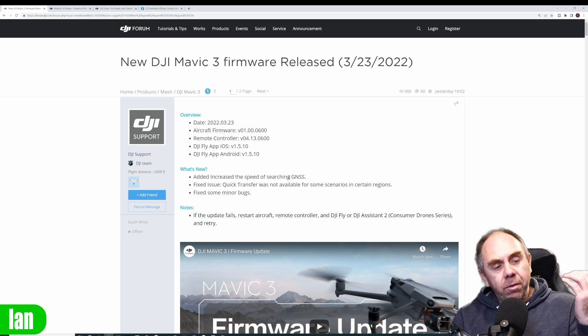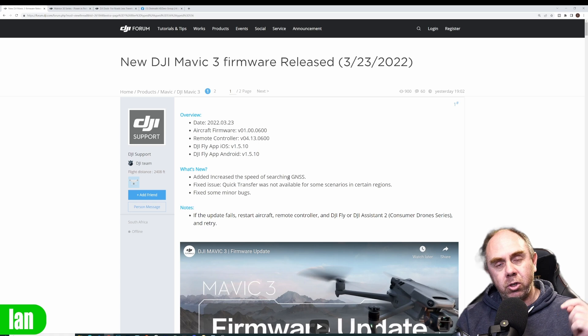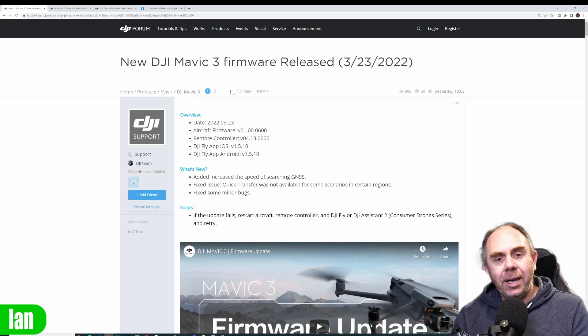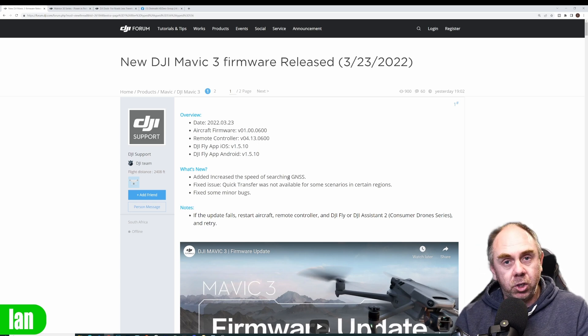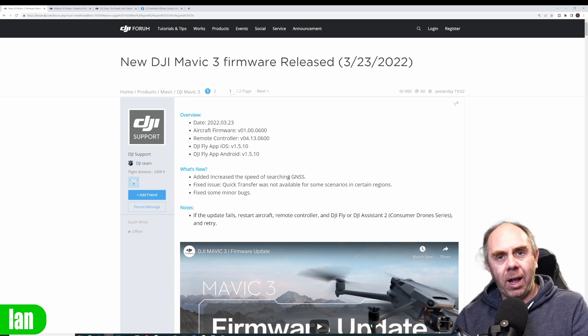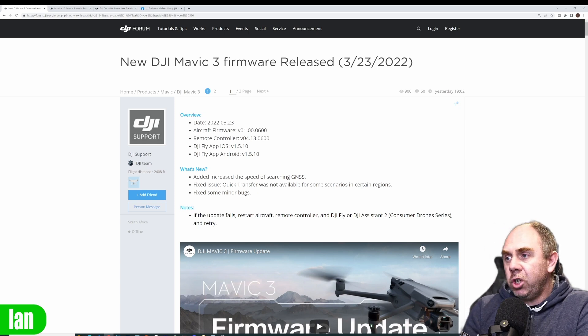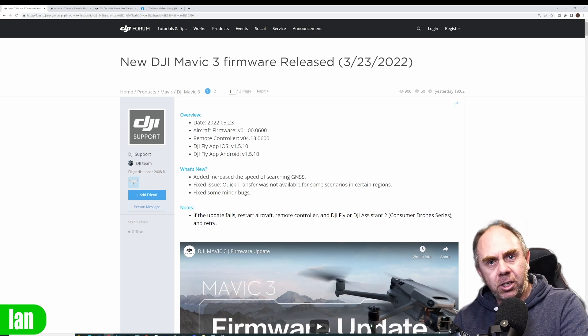I actually reviewed the Mavic 3 myself — I'll put a link in the description — and in my tests I didn't see anything particularly unusual with the GPS acquisition times. However, it's clear some people were having problems, with solid reports of GPS lock times in excess of 10 minutes. DJI say this update is meant to address that, but it isn't clear if that is the case yet.